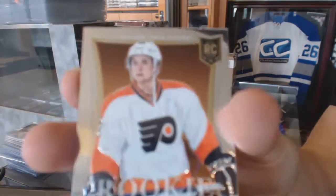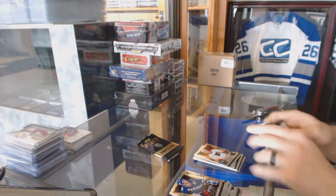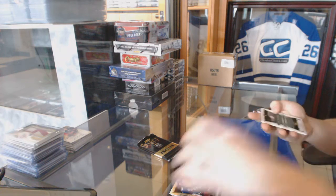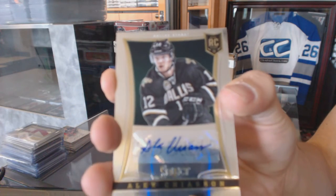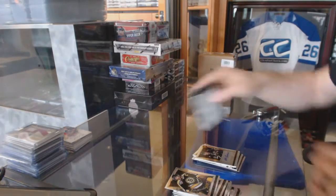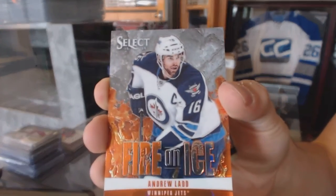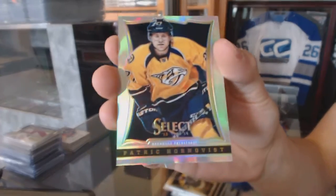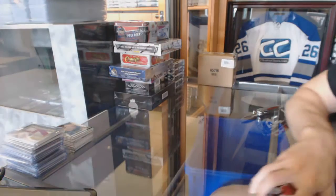And a rookie for the Philadelphia Flyers, Jason Atkinson. Rookie autograph, number to 399, for the Dallas Stars, Alex Shaysson. And we've got a Fire on Ice for the Winnipeg Jets, Andrew Ladd. And a rainbow for the Nashville Predators, Patric Hornqvist. All right, coming up next is Series 2, Tin and Titanium.